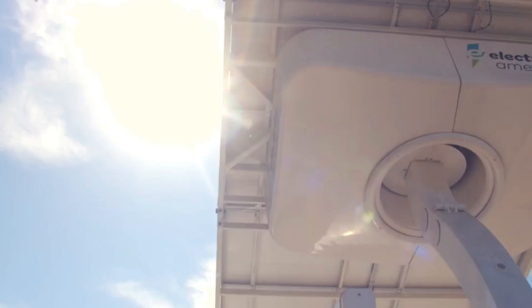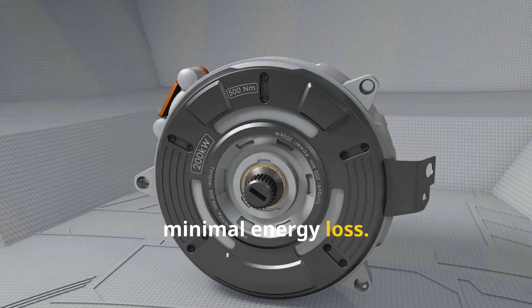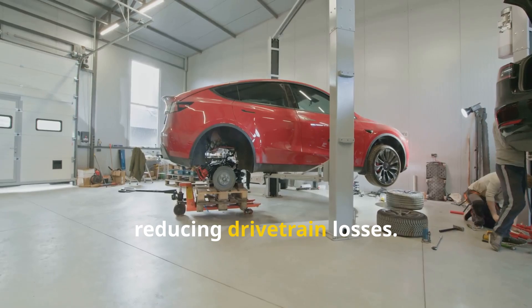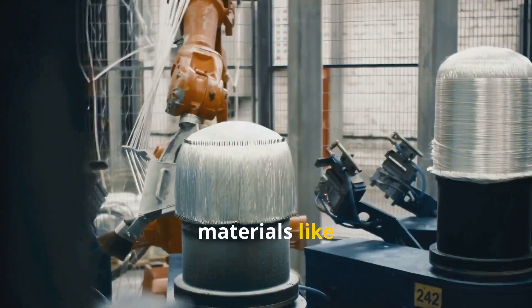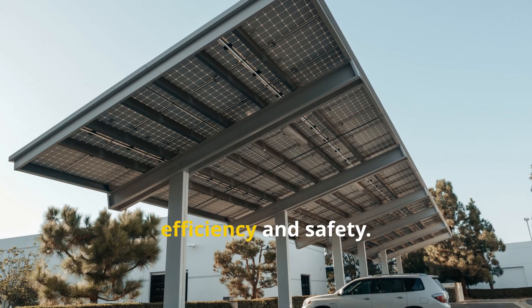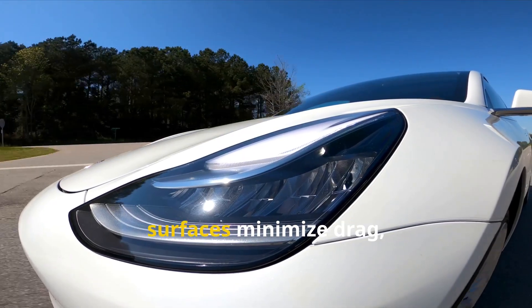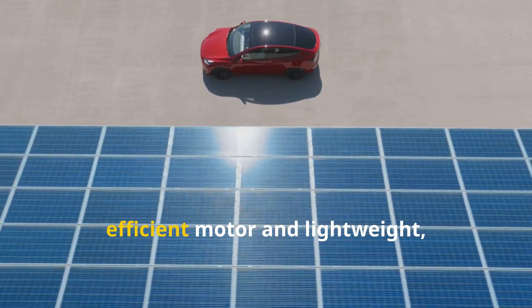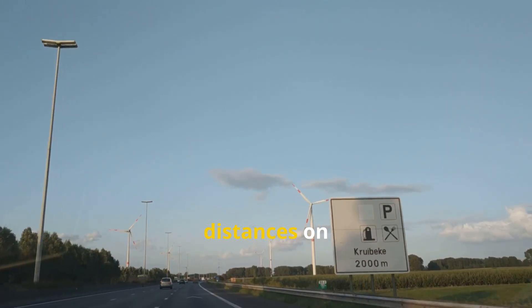The electric motor transforms stored solar energy into motion, using highly efficient brushless DC motors for instant torque and minimal energy loss. Many solar cars use in-wheel hub motors, eliminating heavy transmissions and reducing drivetrain losses. The car's frame is built from ultra-light, high-strength materials like carbon fiber and aluminum, maximizing efficiency and safety. Aerodynamics are critical: teardrop shapes and smooth surfaces minimize drag, letting the car glide with less energy. This synergy of efficient motor and lightweight aerodynamic design enables solar cars to travel remarkable distances on sunlight alone.